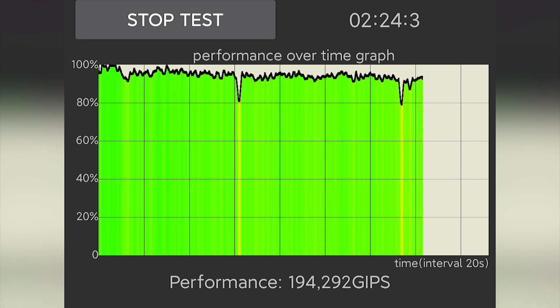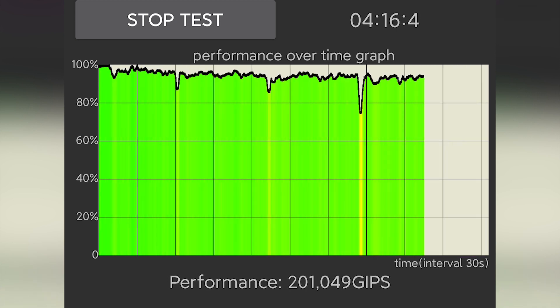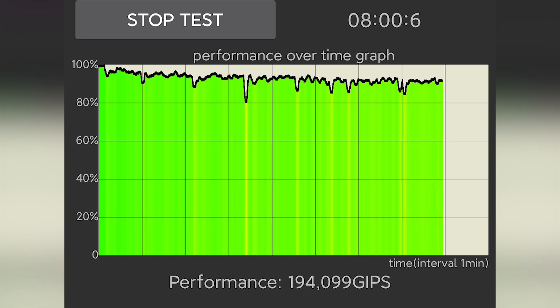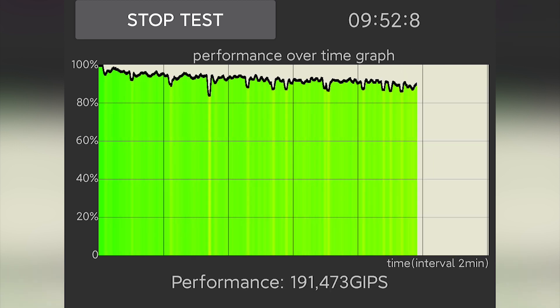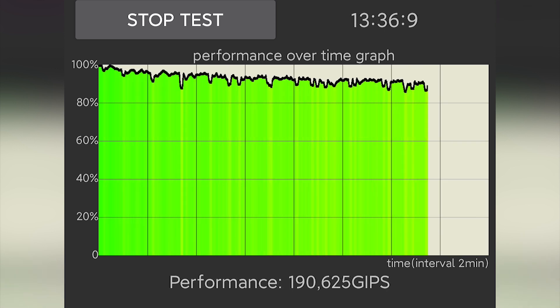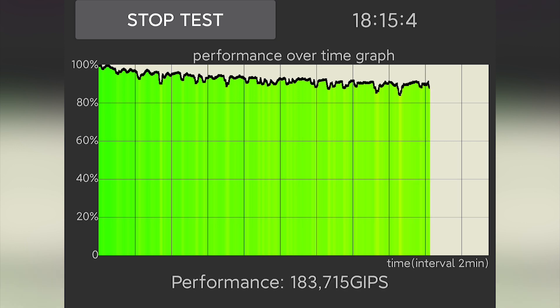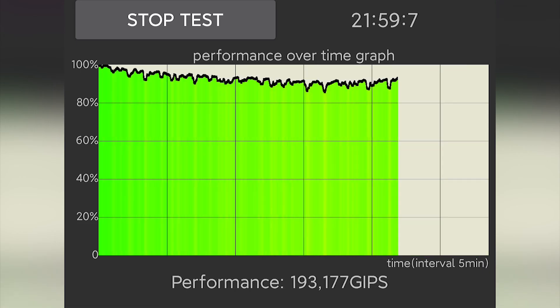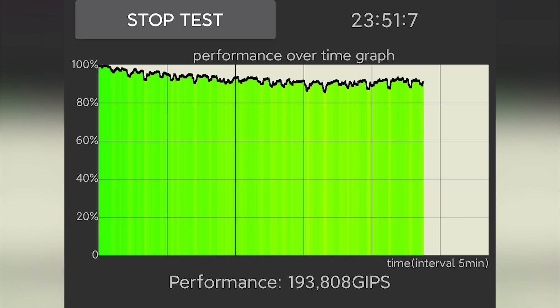To understand performance better, I'm adding a CPU throttling test. At the beginning the ROM is at around 43 degrees Celsius. The test lasts about 30 minutes. Looking closer at the graphs and GIPS values, the graphs are almost stable with no sudden drops. The GIPS values also remain consistent, resulting in 2 lakh plus average values, which is nearly 90% average performance of the Snapdragon 845.